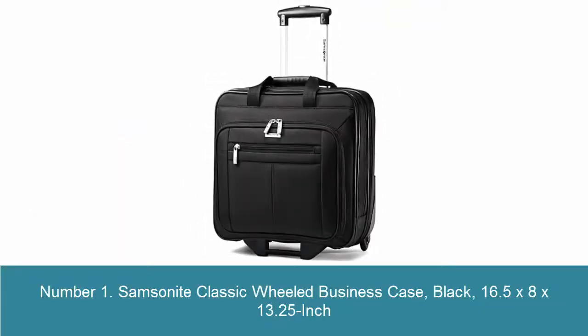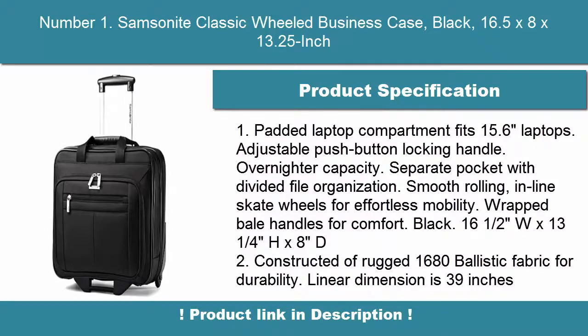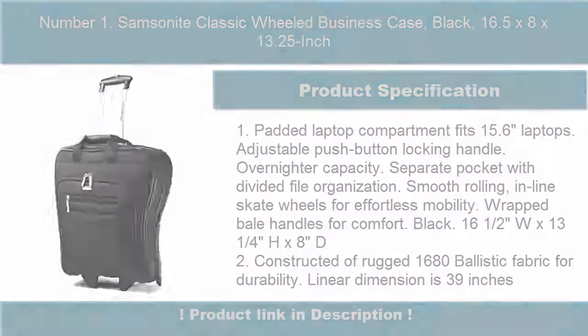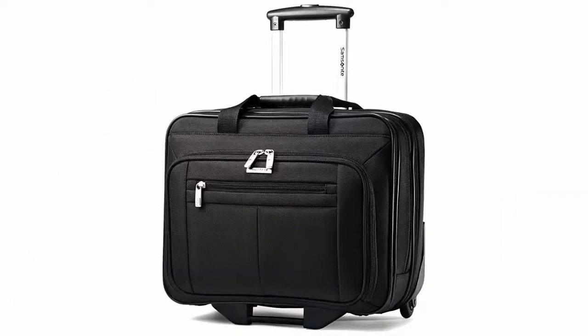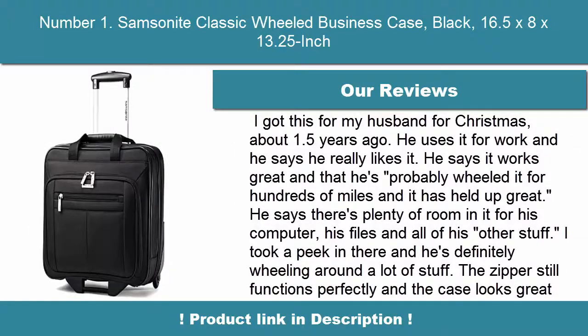Number 1: Samsonite Classic Wheeled Business Case, Black, 16.5x8x13.25 inch. Padded laptop compartment fits 15.6-inch laptops. Adjustable push-button locking handle, overnighter capacity, separate pocket with divided file organization. Smooth rolling in-line skate wheels for effortless mobility, wrapped bale handles for comfort.